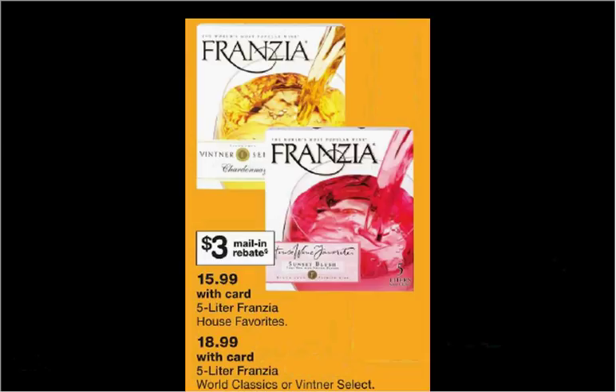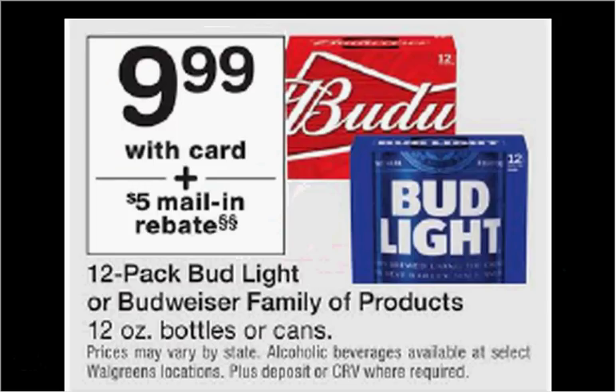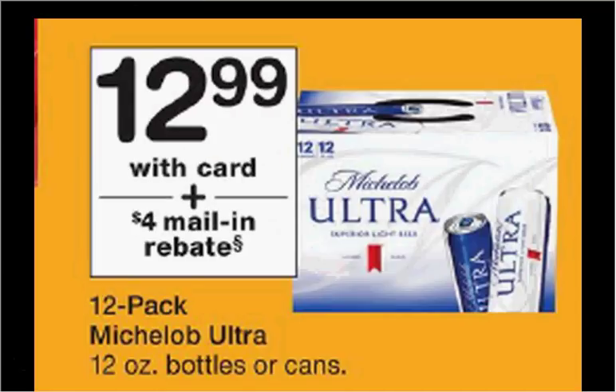Forenzio Wine in the five-liter size is $15.99. The five-liter World Classics or Venter Select is on sale for $18.99 — when you purchase one, a $3 mail-in rebate will be spit out of the cash register. The 12-pack of Bud Light or Budweiser family of products is on sale for $9.99 — when you purchase one, a $5 mail-in rebate will be spit out. The 12-pack of Michelob Ultra is on sale for $12.99 — when you purchase one, a $4 mail-in rebate will be spit out.